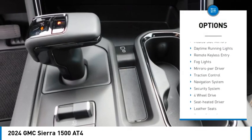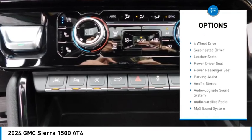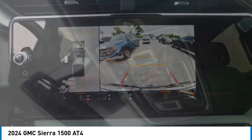Towing package, aluminum wheels, heated side mirrors, daytime running lights, remote keyless entry, fog lights, mirror memory, traction control, navigation system, security system.